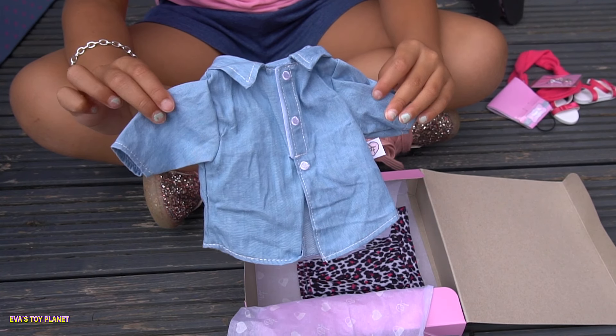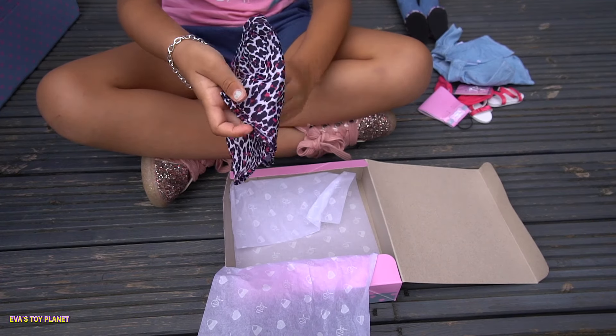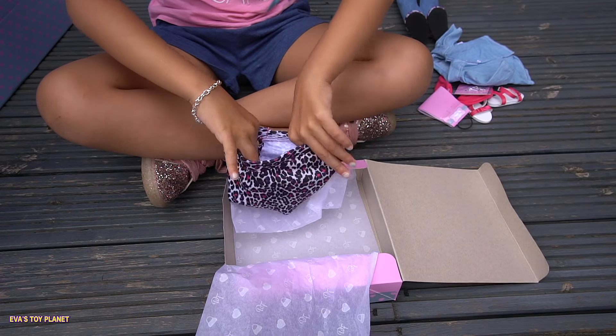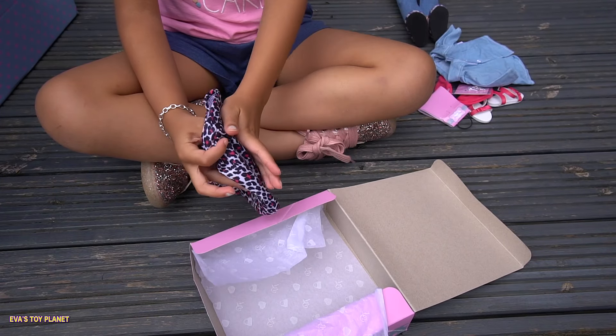Look at this denim shirt, isn't it cute! And guys, we've got a little skirt as well — this will go perfectly with the rest of her look. She's already got leopard prints, and this has leopard prints too. Let's get Lottie dressed!